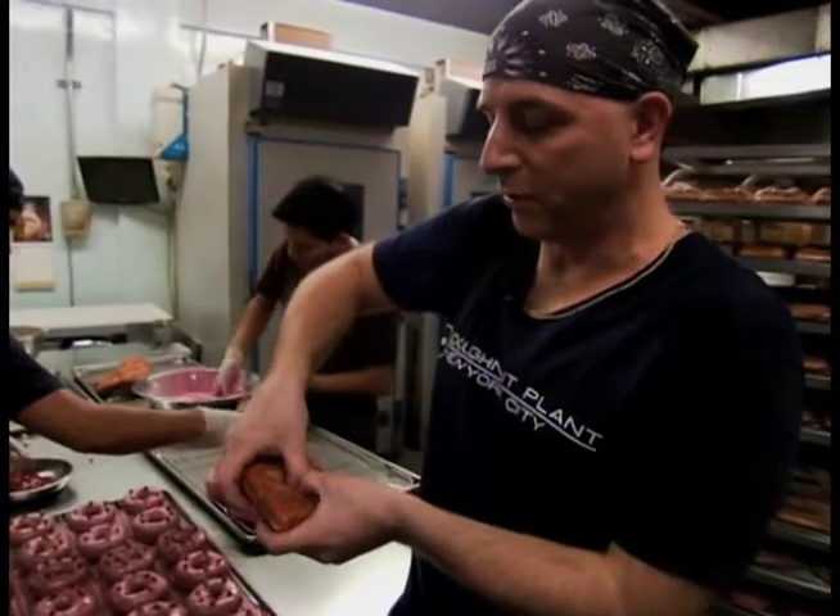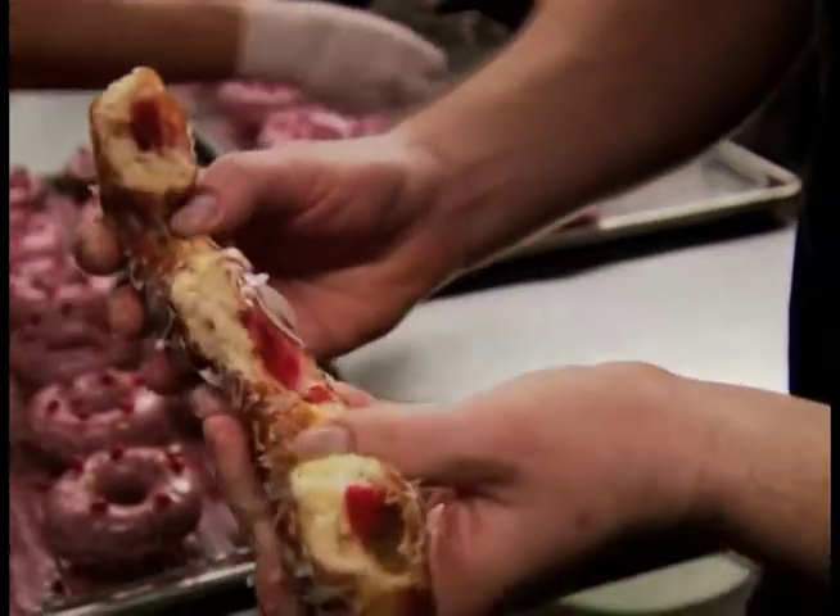We have jelly through the whole donut. I'm going to break it open for you so you can see the jelly going through the whole donut.